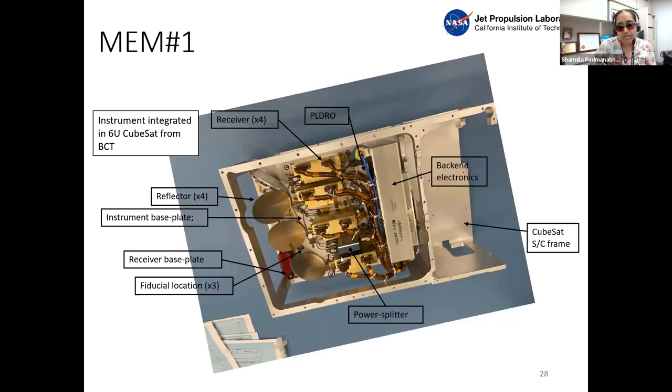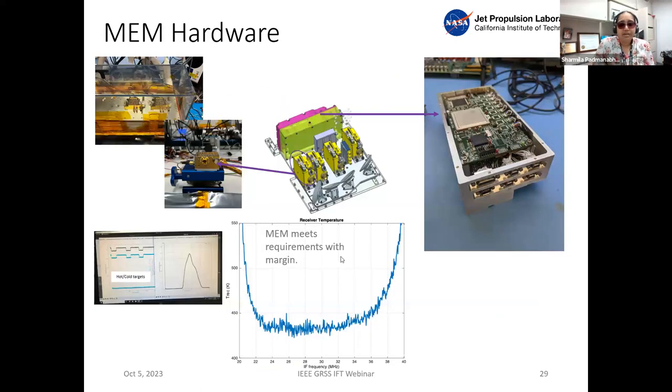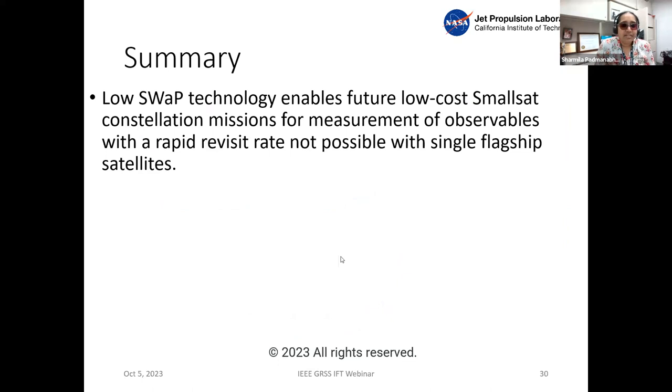Our first instrument has been built and we are in the process of environmental testing before delivering to Blue Canyon, with the second and third instruments following in February. The receiver noise temperature is better than 450 Kelvin, easily meeting our better-than-3 Kelvin requirement on H and V with significant margin. That basically summarizes all of the technology I've been working on over the last eight years — very low mass, power, and volume technology that enables low-cost constellations and allows measurement of observables with rapid revisit rate, which is difficult to achieve with a single flagship mission.